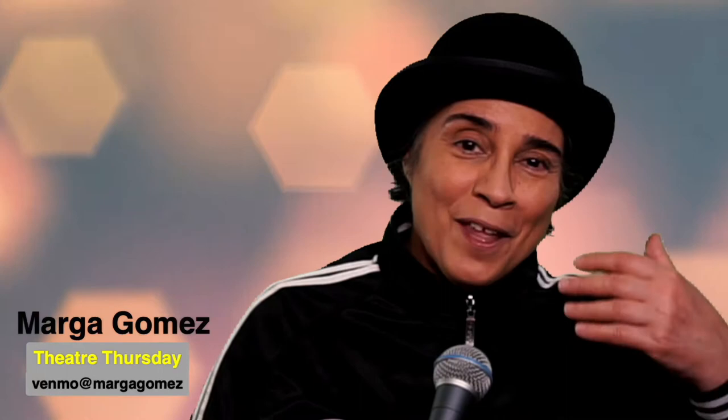My name is Marga Gomez and I try every Thursday to drop a tutorial on YouTube for performers who want to take their shows and put them online, for audiences who want to appreciate what online performers go through, particularly solo theater performers. If you enjoy it, you could drop me a buck or two on Venmo — Venmo at Marga Gomez.